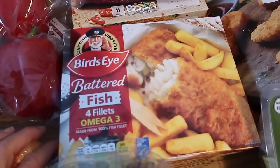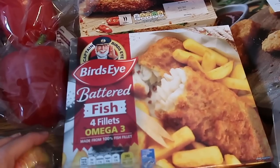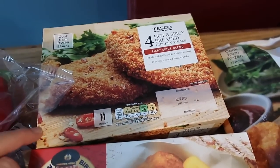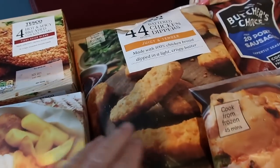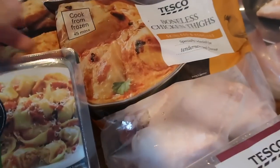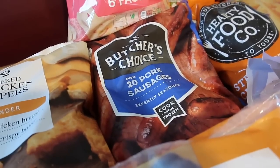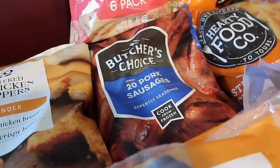Then I've got some battered fish fillets — these are on offer at the moment for £2 and the boys said they're really nice so I've got another lot. Some hot and spicy breaded chicken steaks — I'm going to do these in a salad for Steve and I, just cook them, chop them up and put them in salad. Chicken dippers because the boys love their chicken dippers. I've got some boneless chicken thighs and some butcher's choice pork sausages — our weather is going to be better this weekend so we might just throw some on the barbecue.